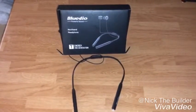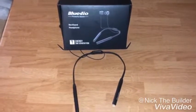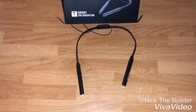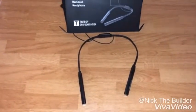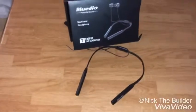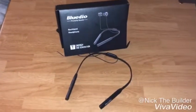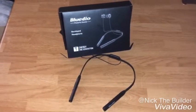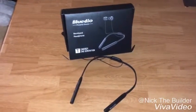The only problem with these headphones has to be the build quality — it's not really that great. They are very, very flimsy, they move and they bend. I don't feel like they're going to break, but I would like them to be a little bit more secure around my neck. And that's pretty much it.